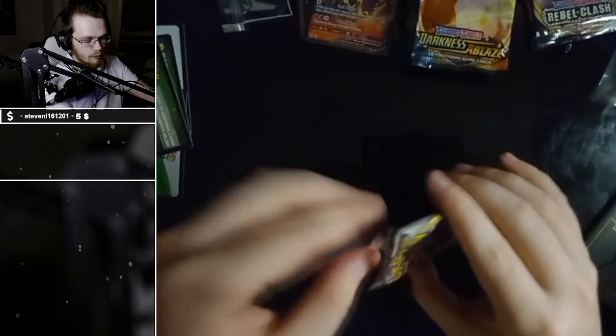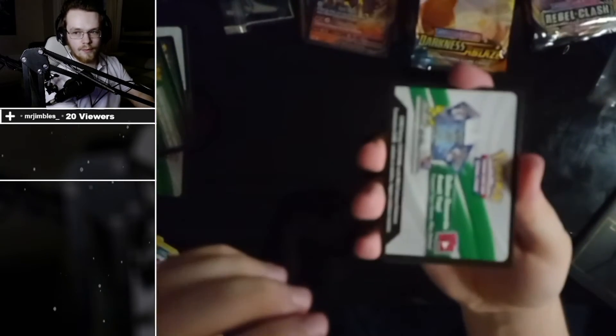Is Darkness Ablaze a new one? No — it's the battle style rapid strike series. I don't remember what it was called. The boot of cards — they're the new ones.